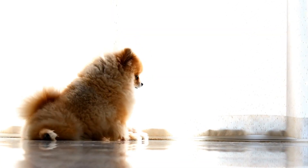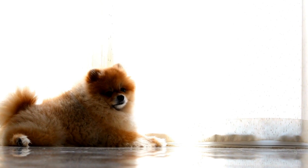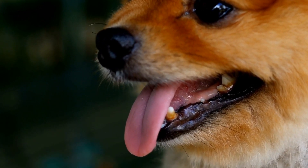Sweaters come in various designs and materials, allowing you to find the perfect one that suits your Pomeranian's style and preferences. From cable knit to argyle patterns, the options are endless.